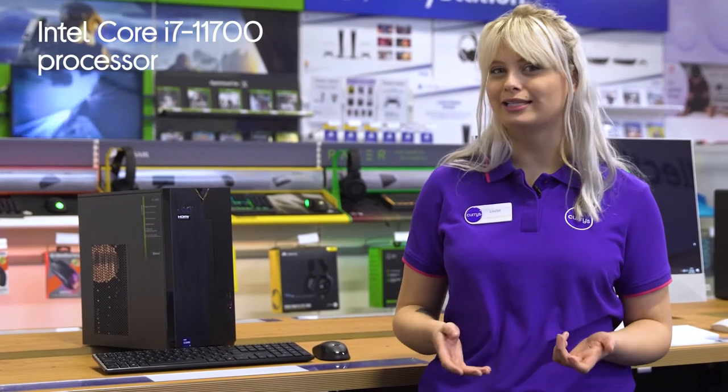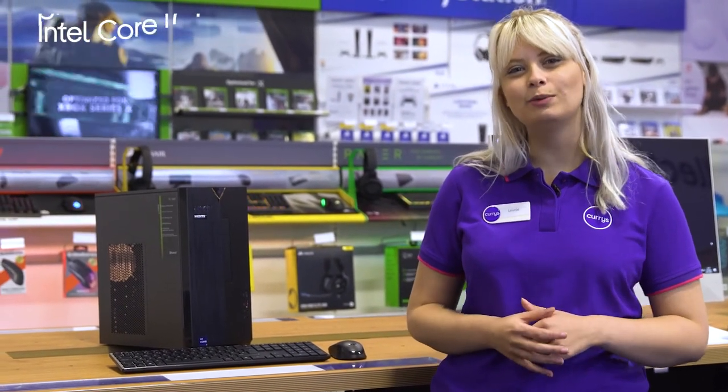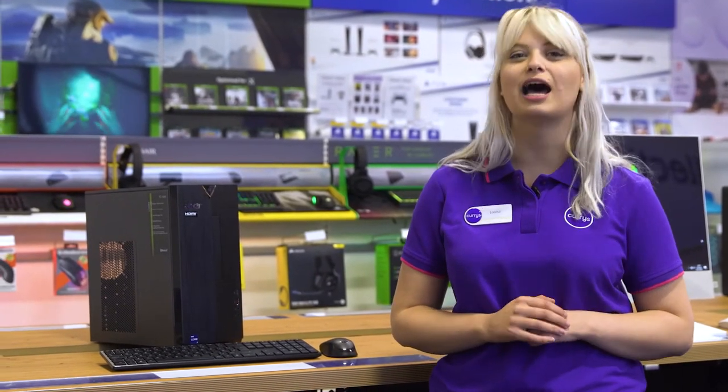With an Intel Core i7 processor, you'll be able to seamlessly switch between multiple demanding programs and software without ever getting slowed down by annoying lag.